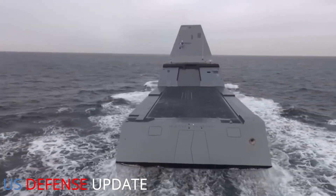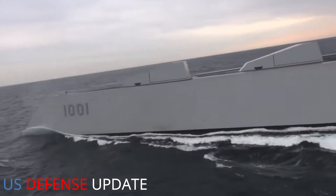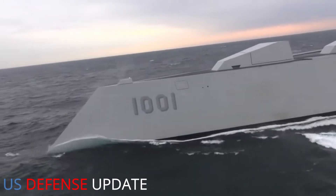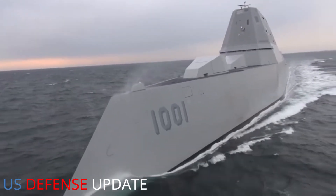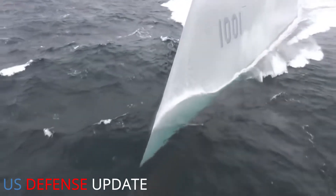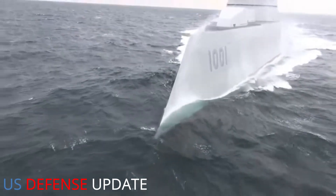The U.S. Navy is moving to rip the high-tech but useless guns out of its three Zumwalt-class cruisers and, in their place, install launchers for the fleet's still-in-development hypersonic missile. The Navy's proposal, buried in the service's budget proposal for 2022, would install a dozen so-called conventional prompt-strike missiles on each of the Zumwalts, giving the massive vessels a significant land attack capability.